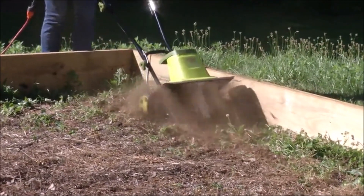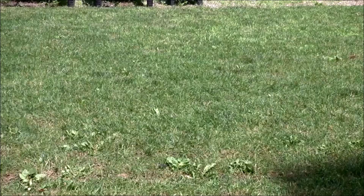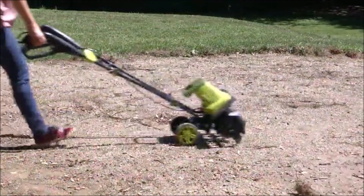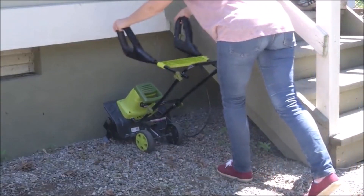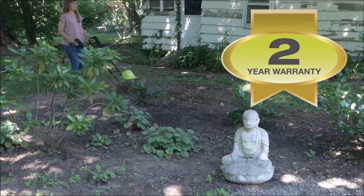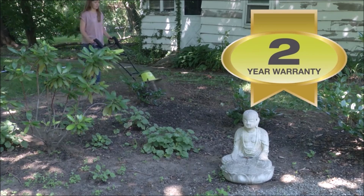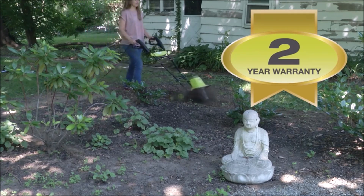With a three-position wheel adjustment, you have control over maneuverability, making precise cultivation a breeze. This electric tiller and cultivator not only minimizes strain but also enhances the efficiency of yard and garden tasks. Say goodbye to back-breaking labor of traditional gardening and embrace the ease and comfort of the Sun Joe TJ603E. It's the ultimate tool for cultivating a beautiful and thriving garden with minimal effort and maximum results.